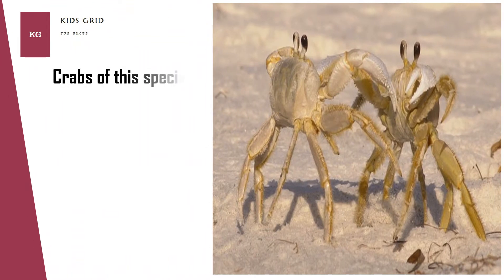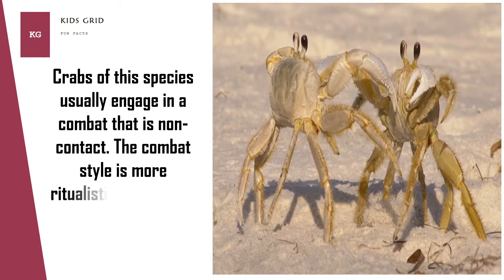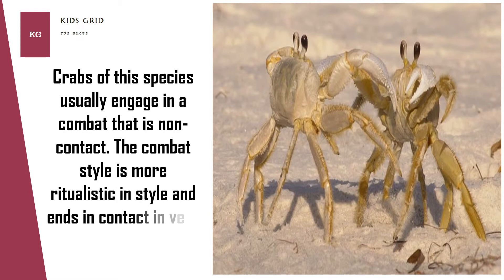Crabs of this species usually engage in combat that is non-contact. The combat style is more ritualistic in nature and ends in contact only in very rare cases.